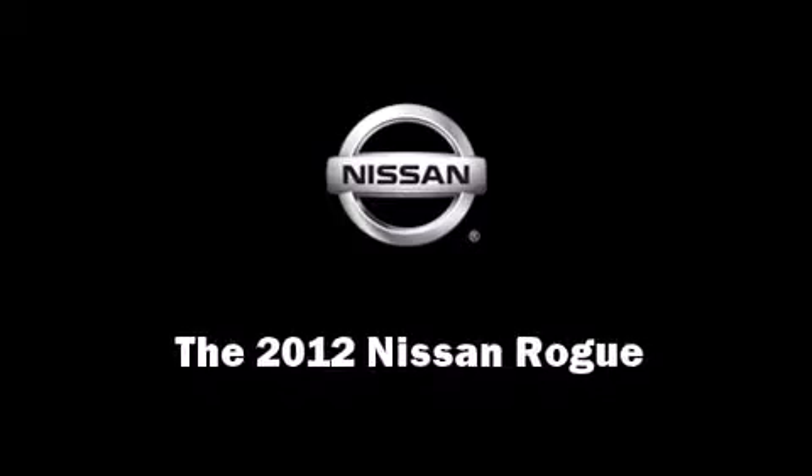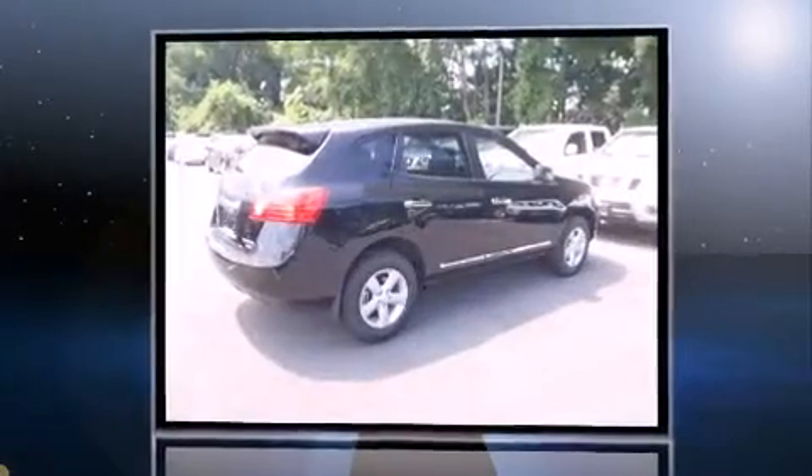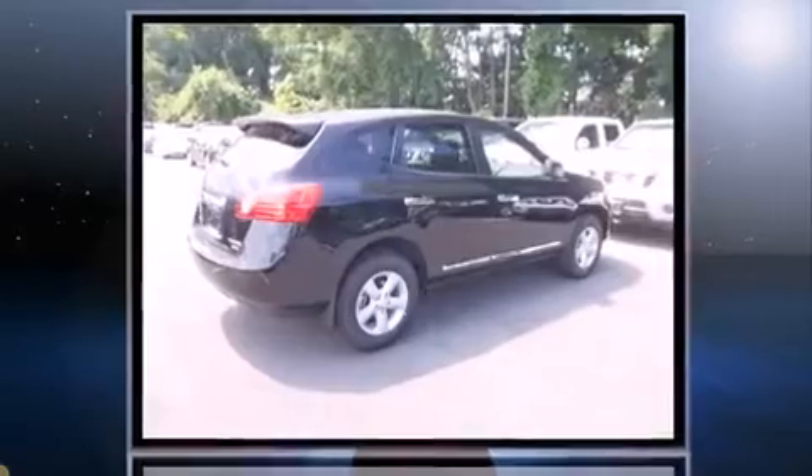Familiarize yourself with the 2012 Nissan Rogue. Under the hood, you'll find a four-cylinder engine with more than 170 horsepower, providing a smooth and predictable driving experience.